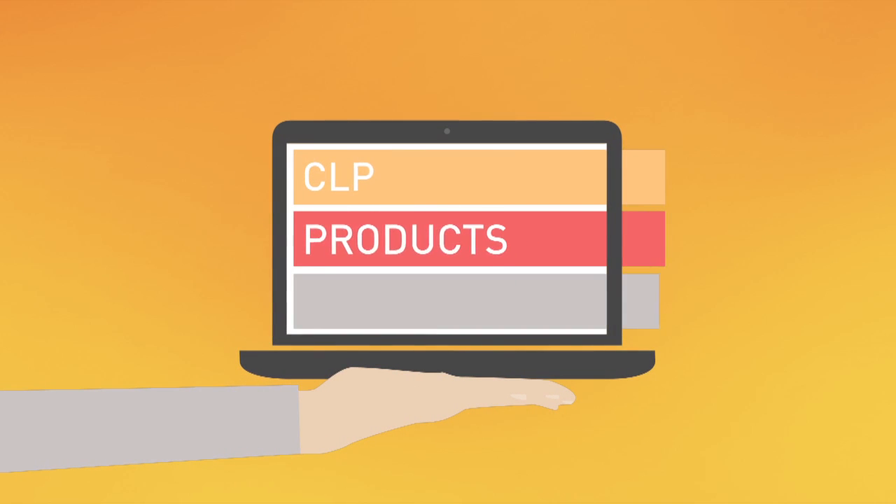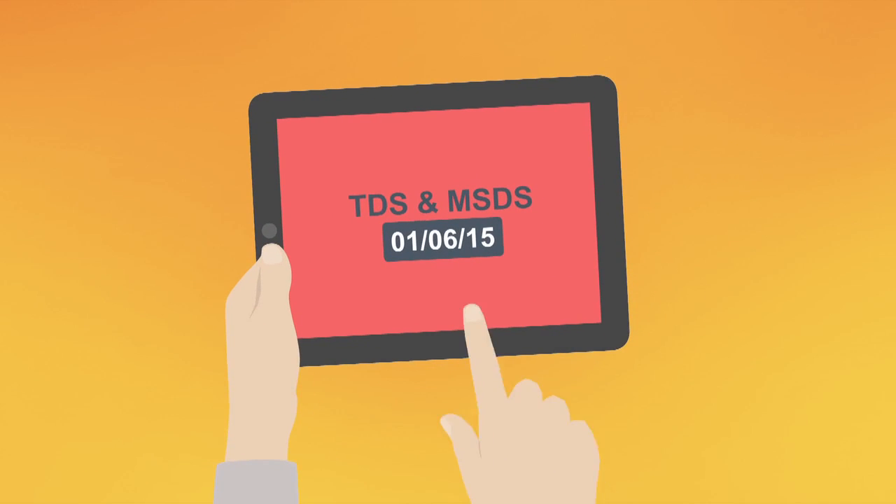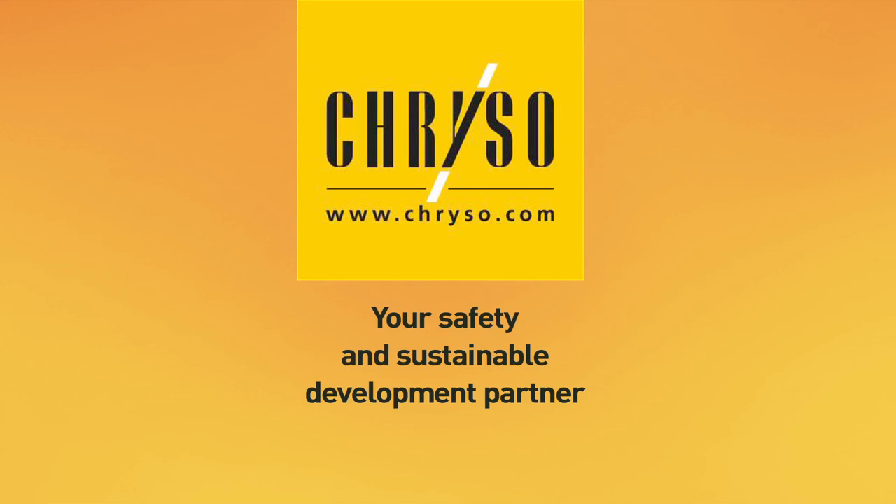You will also find more information regarding the CLP regulation on our website, along with our technical and safety data sheets. See you soon on CRESO.com.